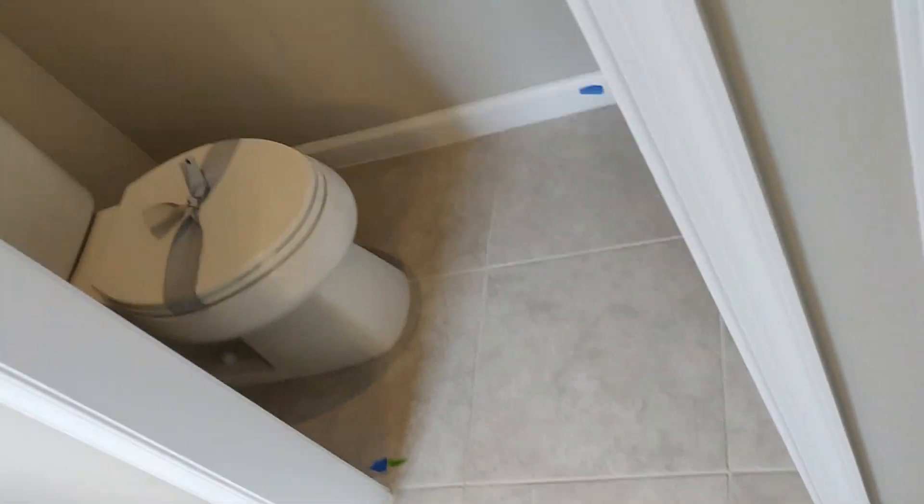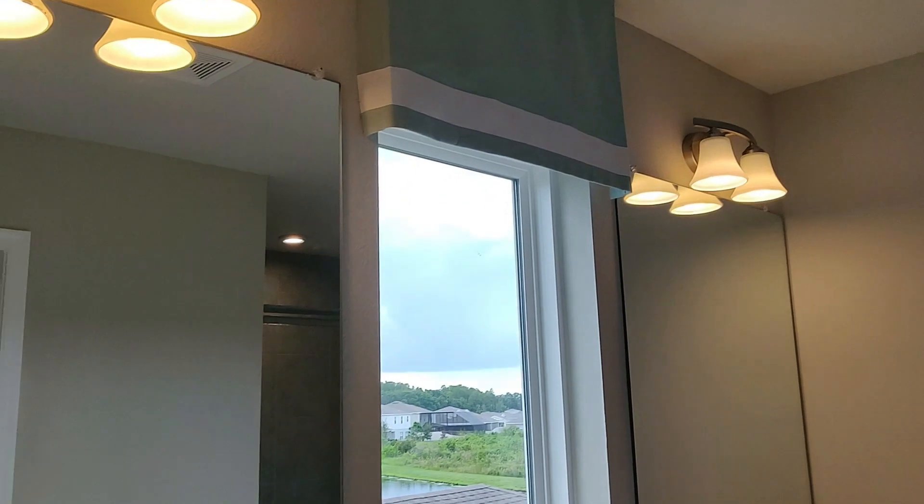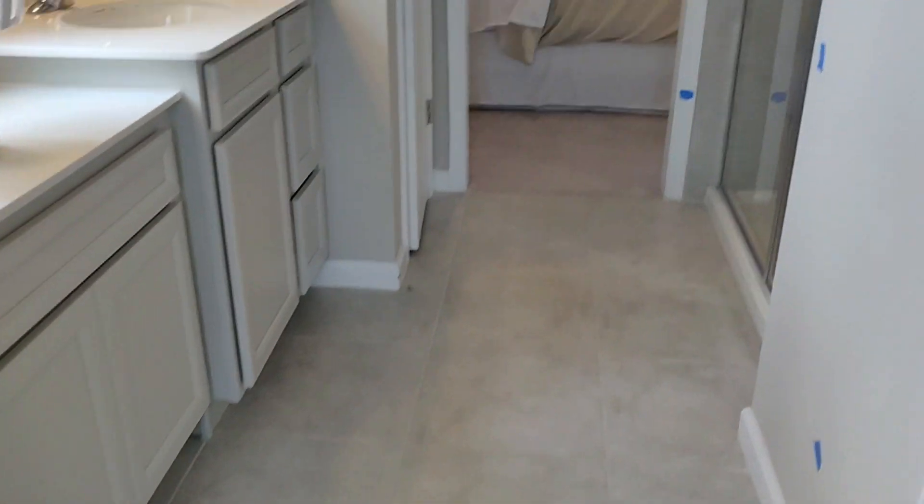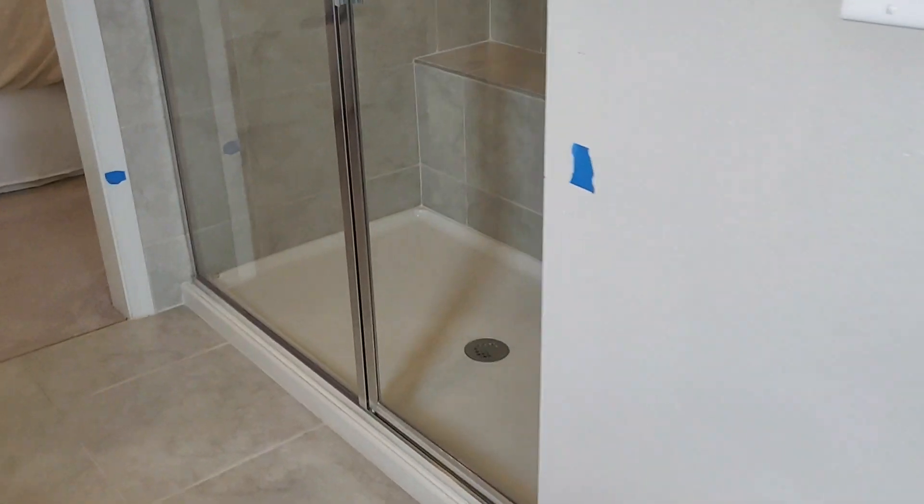Toilet area. Double sinks and a little vanity space if you like. Then you have the stand-up tile shower with a seating area, and a closet here for your towels and so forth.